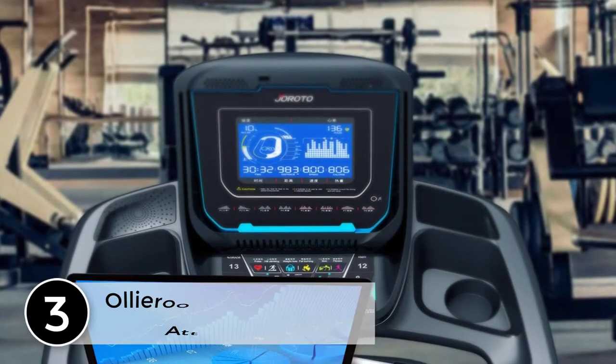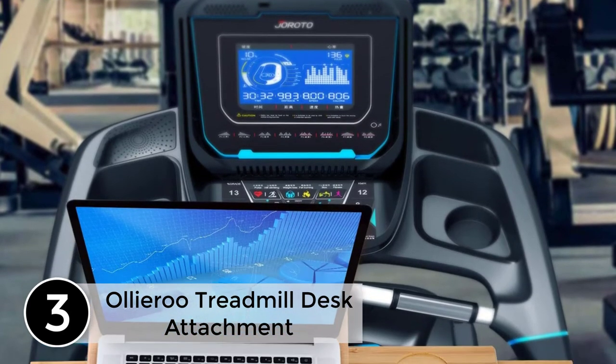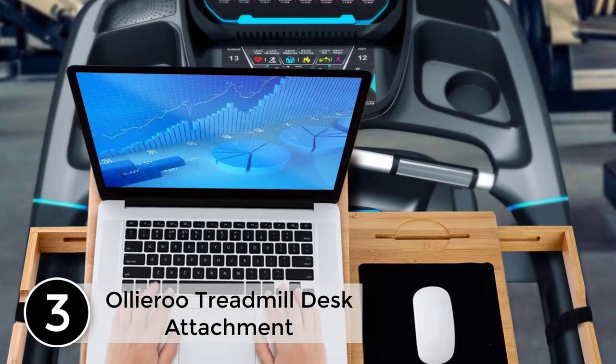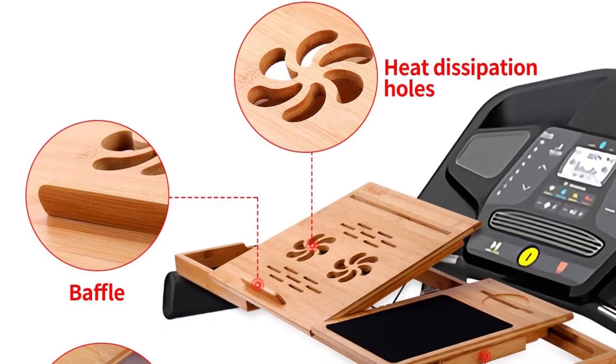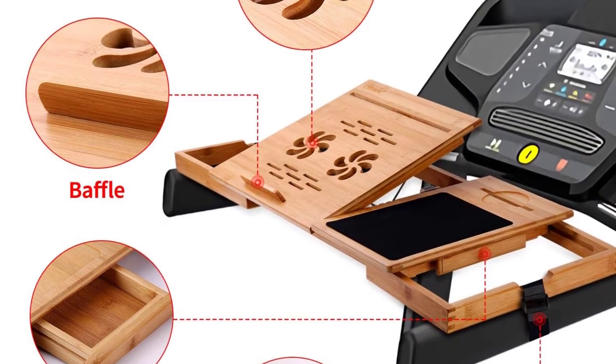At number 3: Aliru Treadmill Desk Attachment. The reason for 3 stars is because I could see in the picture that the laptop portion of the product is off-center. This means I would have to walk towards the left of my treadmill belt, risking injury, or I would have to turn my body to compensate for the misalignment, again risking injury.